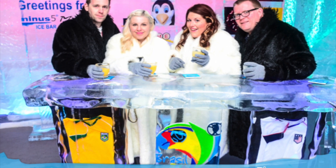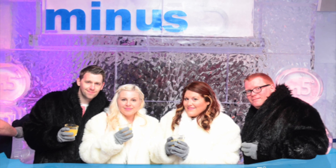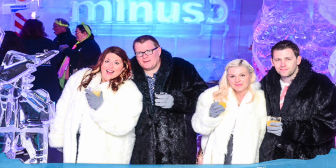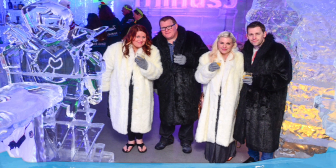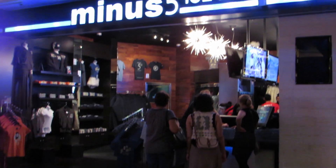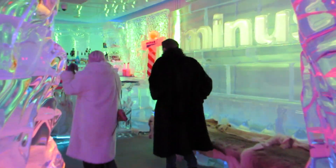Hi guys, this week on M&Kai Try we're going to be showing you one of the places that we were lucky enough to visit while we were in Las Vegas: the Minus 5 Ice Bar. Minus 5 is situated in the Monte Carlo Hotel on the Las Vegas Strip and offers the coolest experience in Vegas.